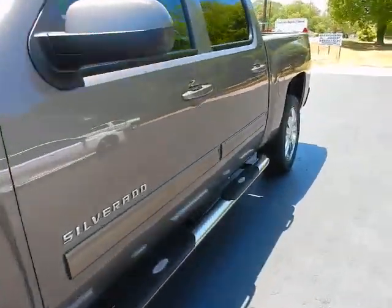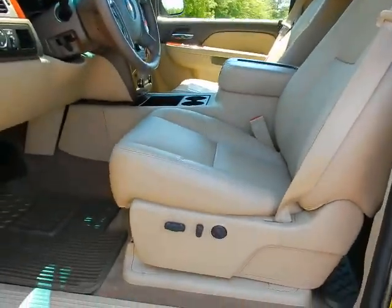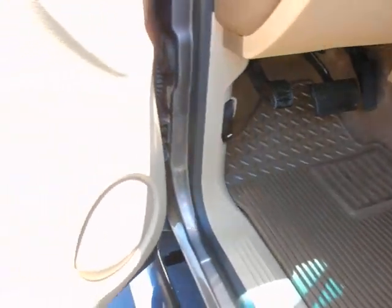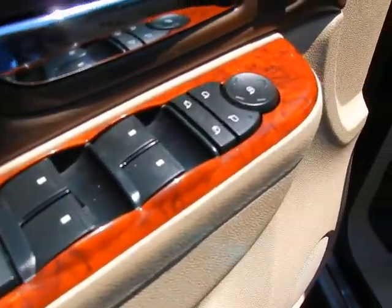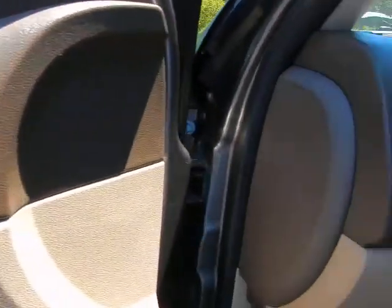It's equipped with keyless entry and remote start. Perforated leather bucket seats. Power seats. Factory all-weather floor mats. Power locks, power windows, power mirrors. Memory seating. Heated and cooled seats, driver and passenger.